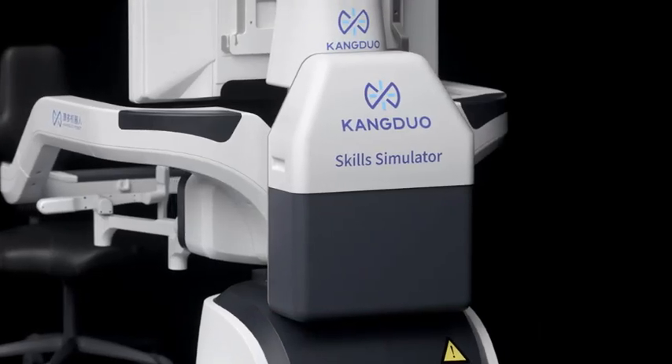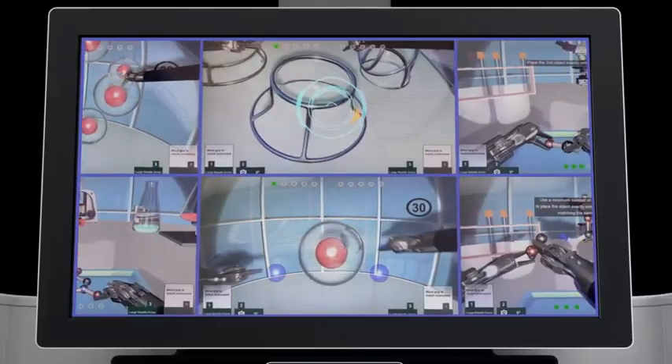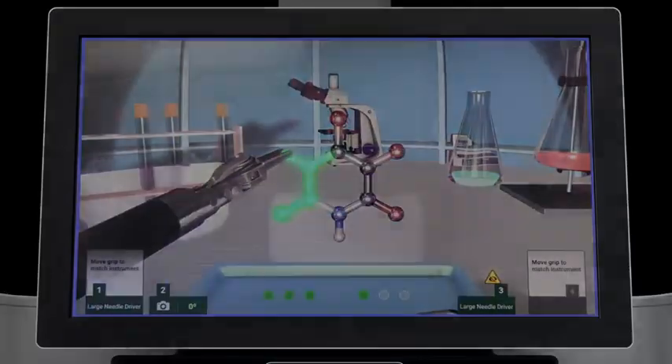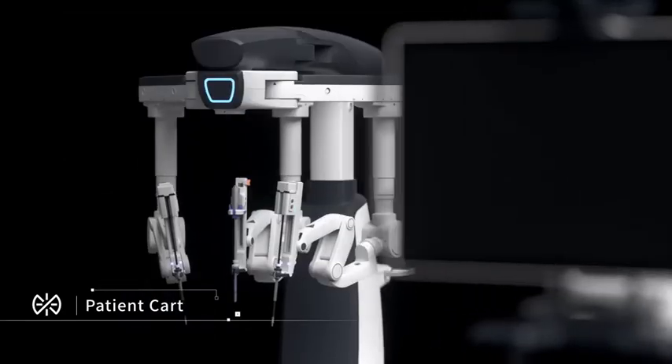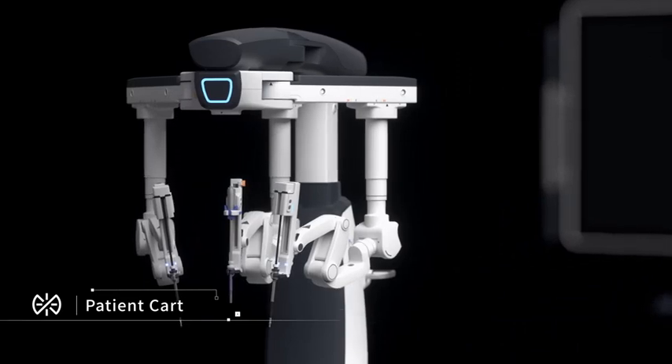A simulator provides rich module exercises for training. The patient cart meets clinical practical needs.